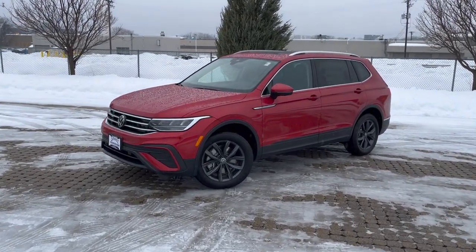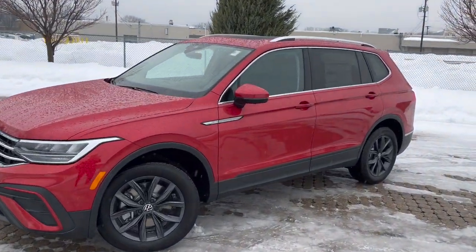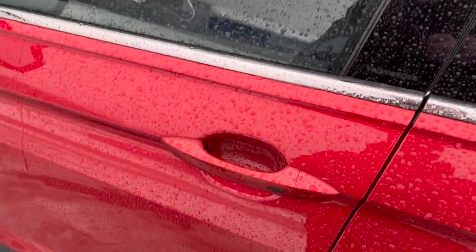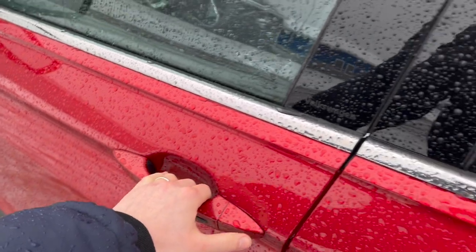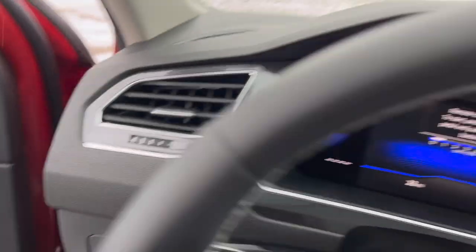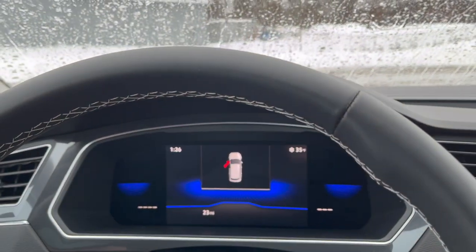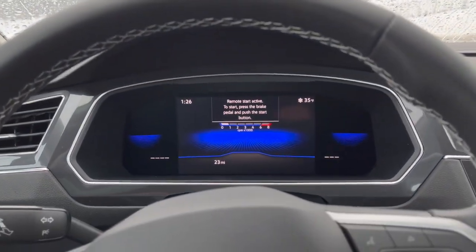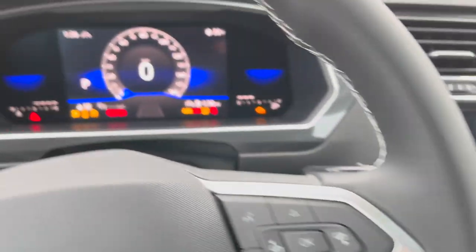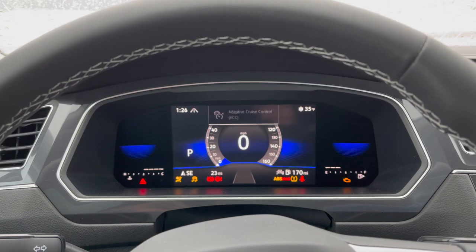The best thing about this remote start system is that it does not shut off when you open the door and the vehicle is running. So once you get up to the door handle, press the button here on the door handle and open the door. You'll notice that the engine remains on and does not shut down like a lot of other vehicles in this segment. Then you put your foot on the brake, hit the engine start button, and now you're pretty much ready to drive.